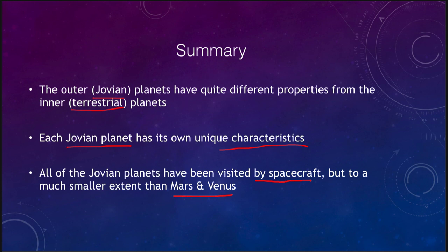That concludes our lecture on the overview of the giant planets. We'll be back again next time for another topic in astronomy. Have a great day everyone, and I will see you in class.